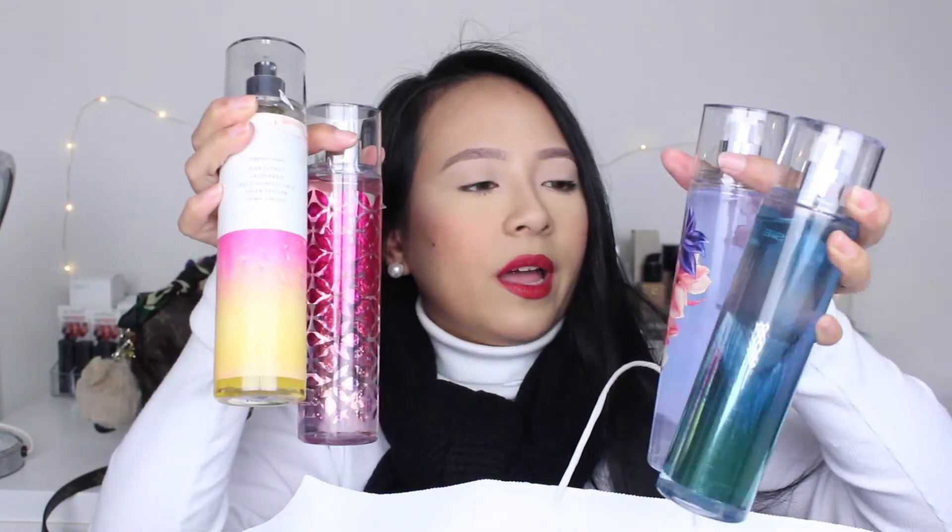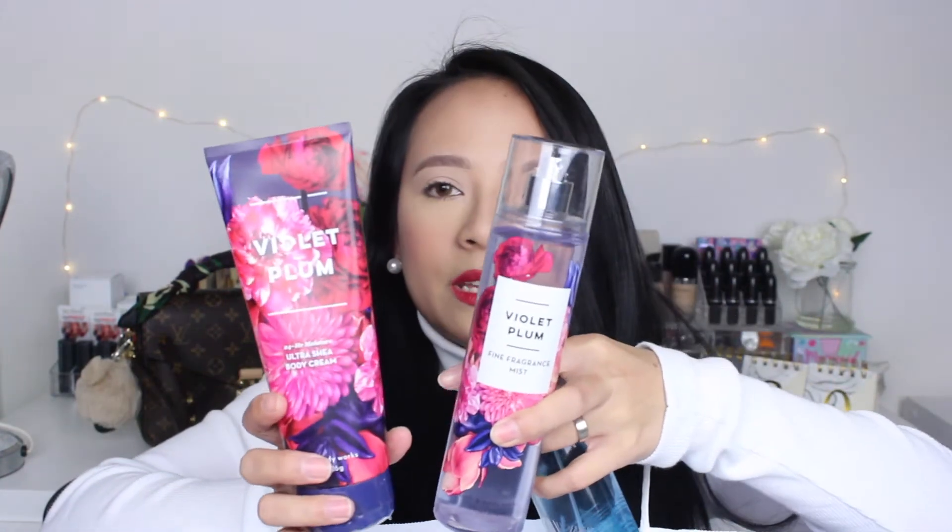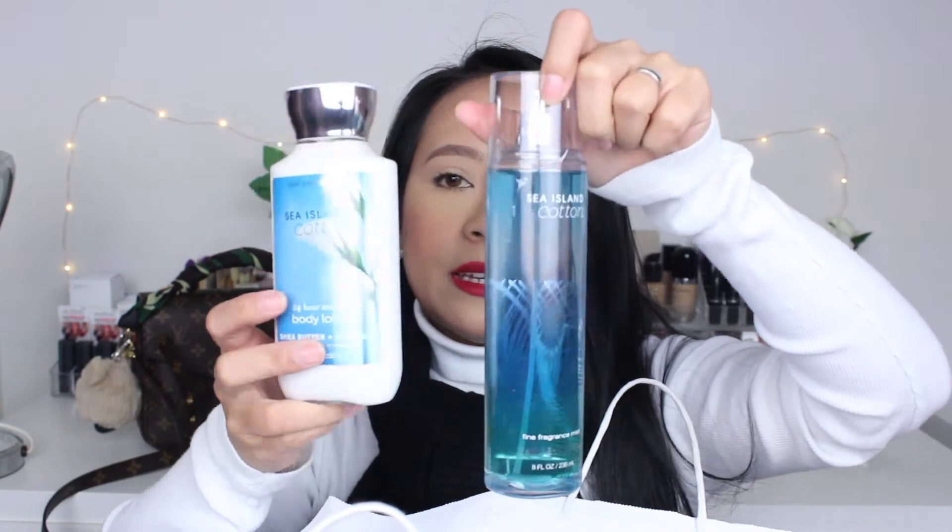Now for the fragrance mists. I have the Violet Plum mist — same as the lotion, because I love that scent. I also got the Sea Island Cotton mist. I sort of bought the lotion and mist together for the scents I liked. Then I also have Sweet Pea and Happy Vines, so that's four fragrance mists total.